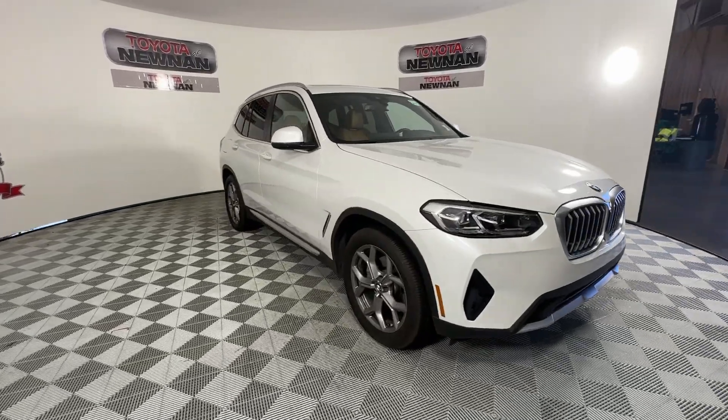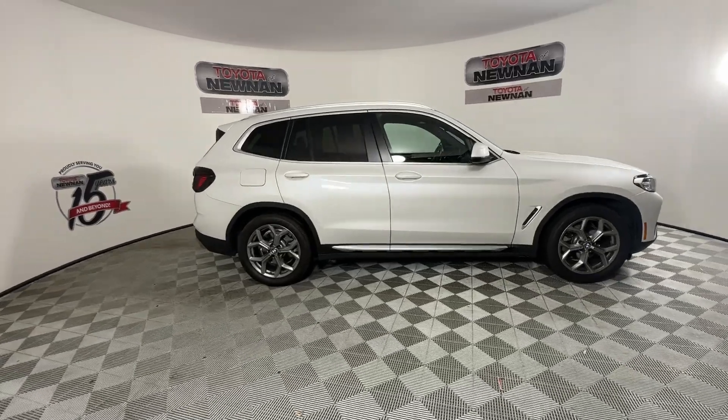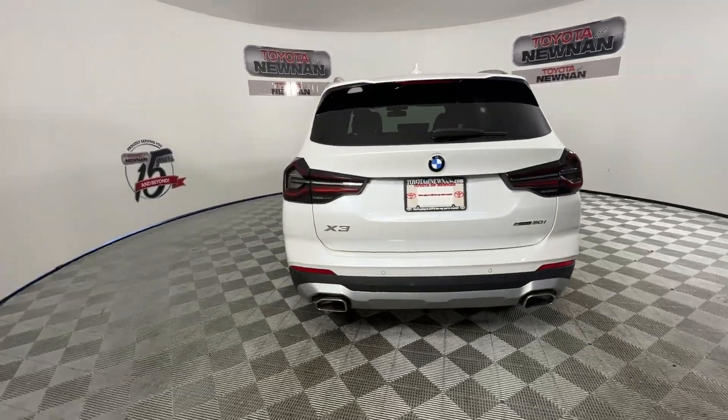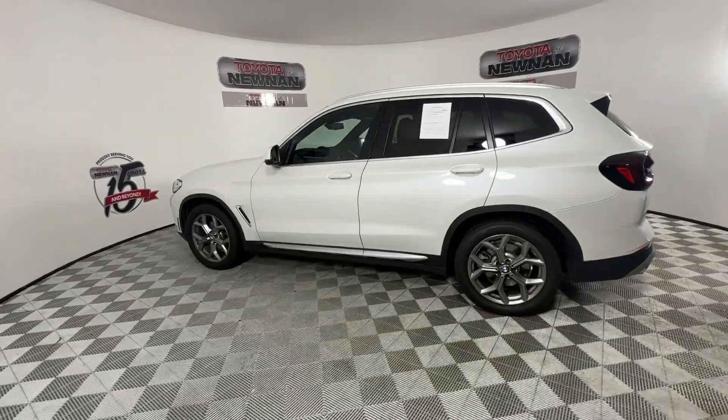Here is a wonderful 2022 BMW X3, with less than 35,000 miles on it. The X3 delivers intelligent technology to keep you safe and connected, the can-do functionality of an SUV, and motorsport heritage that purrs beneath your hand.